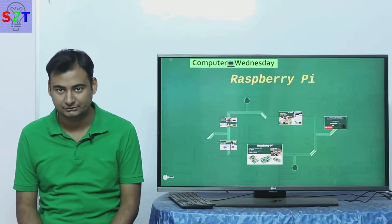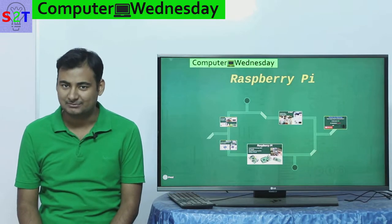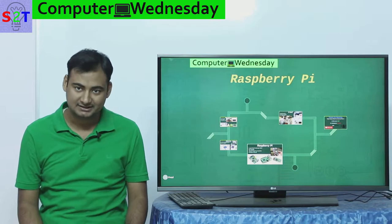Hello YouTube viewers, welcome to my show, Computer Witness Day. In today's episode, we're going to talk about a silent revolution, which is Raspberry Pi. So let's dive right into it.